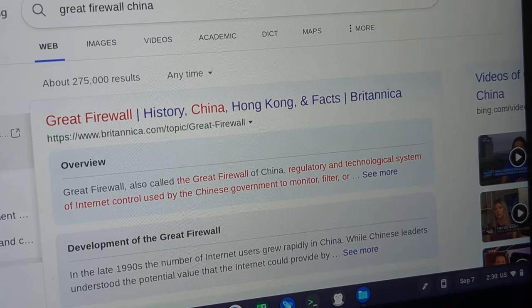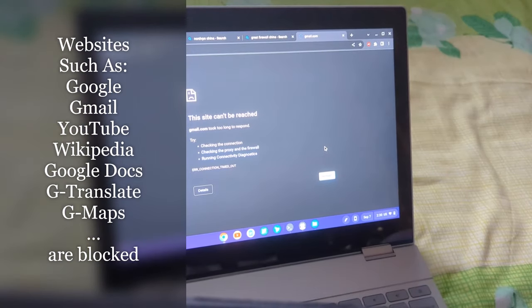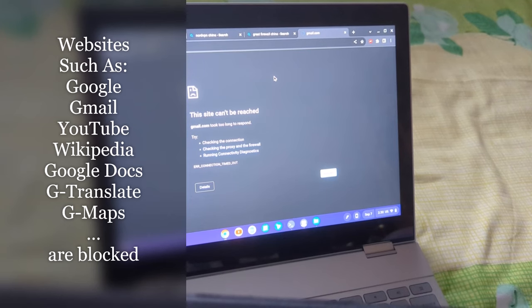If you are checking out any Google services, including google.com, YouTube, as well as Gmail, you'll get an error message saying the site just can't be reached, or it goes into an infinite loading loop and never completely renders. It's really unfortunate because many folks use Gmail as their primary email service and YouTube for entertainment, but those, along with many streaming services and Western news outlets, are just blocked by this censorship.